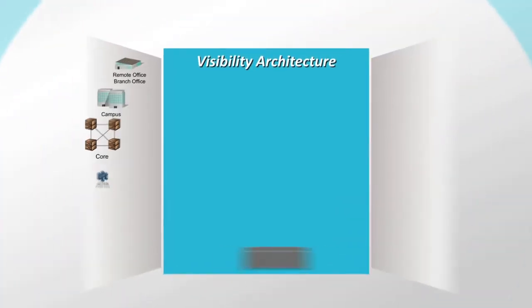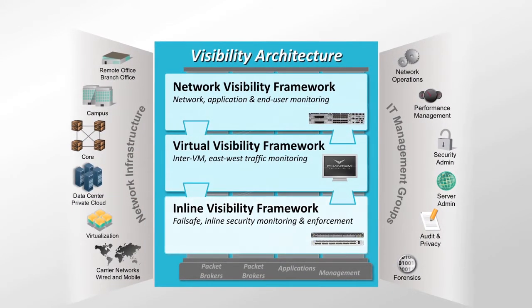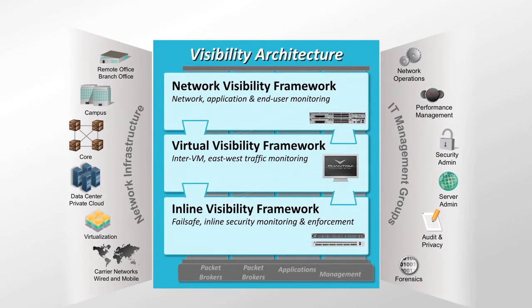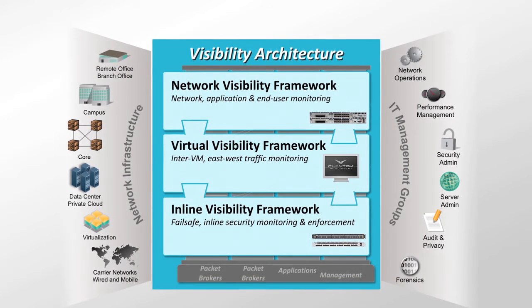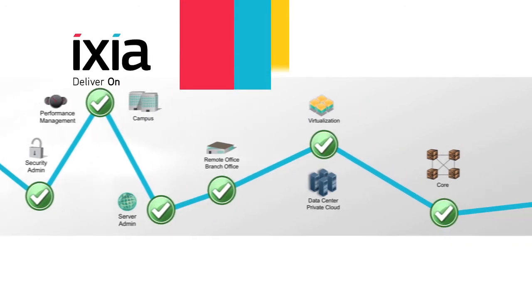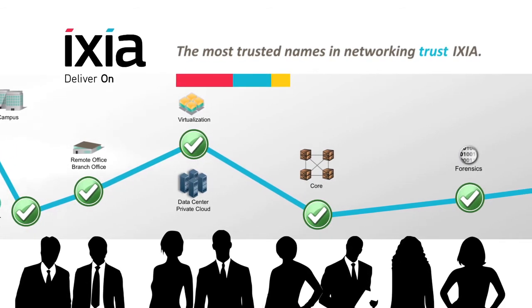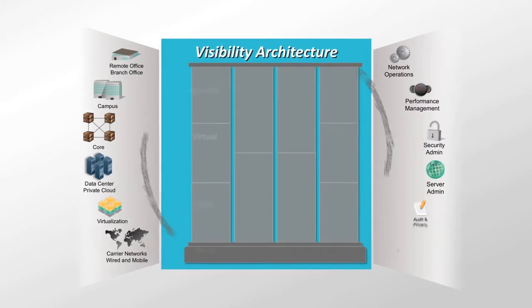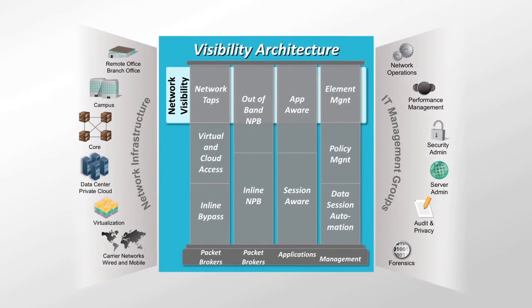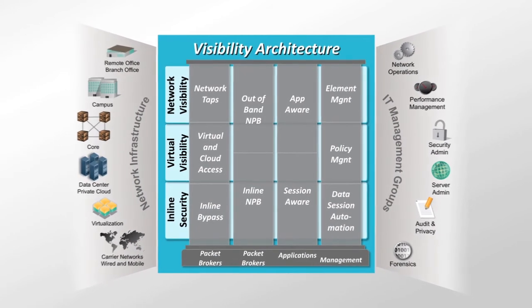The new Ixia Visibility Architecture enables access to data at any and every point in the physical and virtual network, enabling end-to-end visibility and security. Companies no longer have to make visibility and security compromises. Ultimately, Ixia helps IT deliver on its service level agreements by enabling end-to-end visibility with complete network visibility, virtual visibility, and inline security solutions for today and into the future.